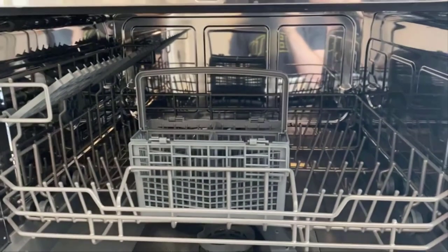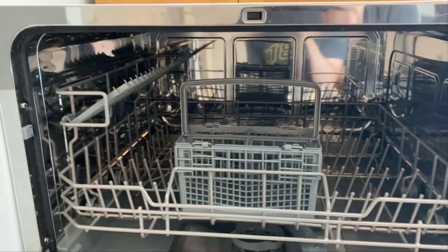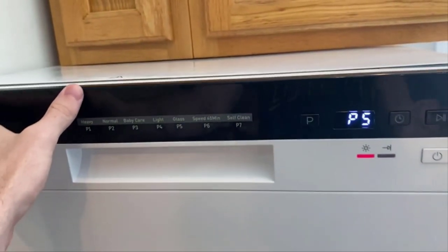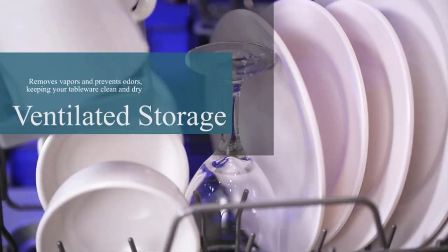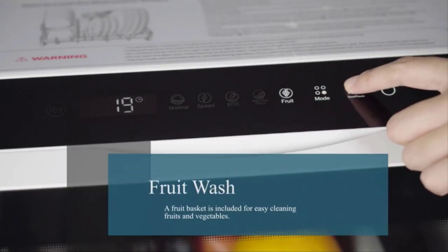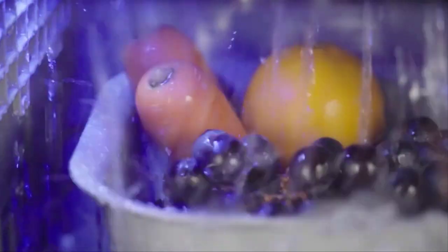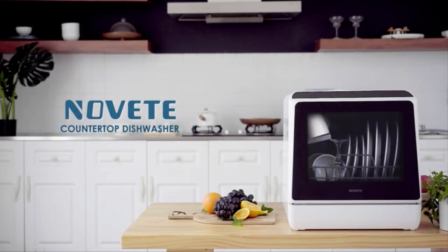Countertop dishwashers are a great solution for people who moved into apartments or homes without a standard dishwasher, or people who need a portable solution to take with them in their RV or vans when they hit the open road. While looking for the best countertop dishwasher for your space, it's important to consider counter space, household size, and cost, says Jessica Thomas, a merchant for Home Depot.